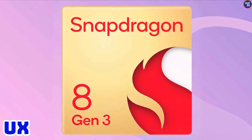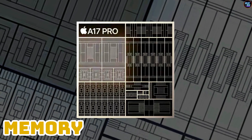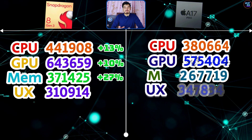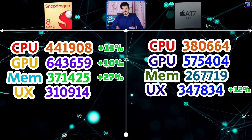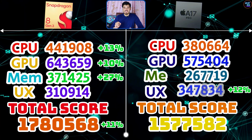The UX scores of the 8 Gen 3 are 310,914 points, whereas the Apple A17 Pro scores 347,834 points, making the A17 Pro's UX scores about 12% faster than the 8 Gen 3. So in AnTuTu version 10 benchmarks overall, the Snapdragon 8 Gen 3 is a clear winner.